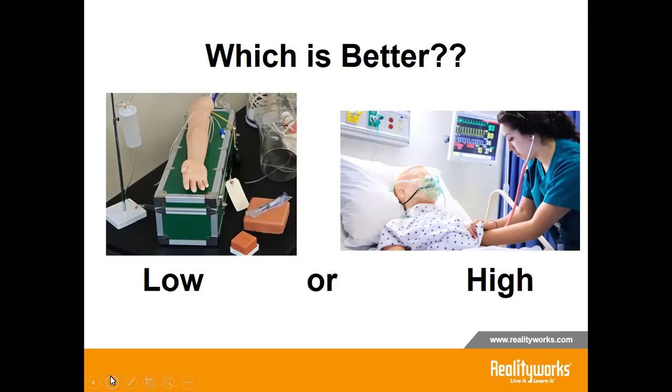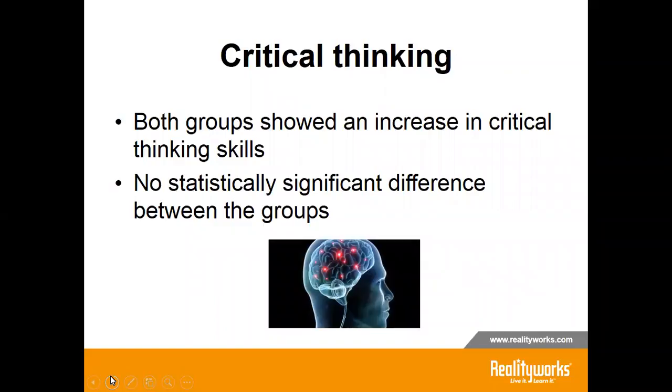Research by Goldstone explored the development of critical thinking for students who received instruction using high fidelity patient simulation versus low fidelity patient simulations. There is also research on empathy increasing with both types of fidelity. Both groups showed an increase in critical thinking skills, but there is no statistically significant difference between the two groups. The key is to use the appropriate type of fidelity that creates the required perception of realism and allows participants to engage in a relevant manner.